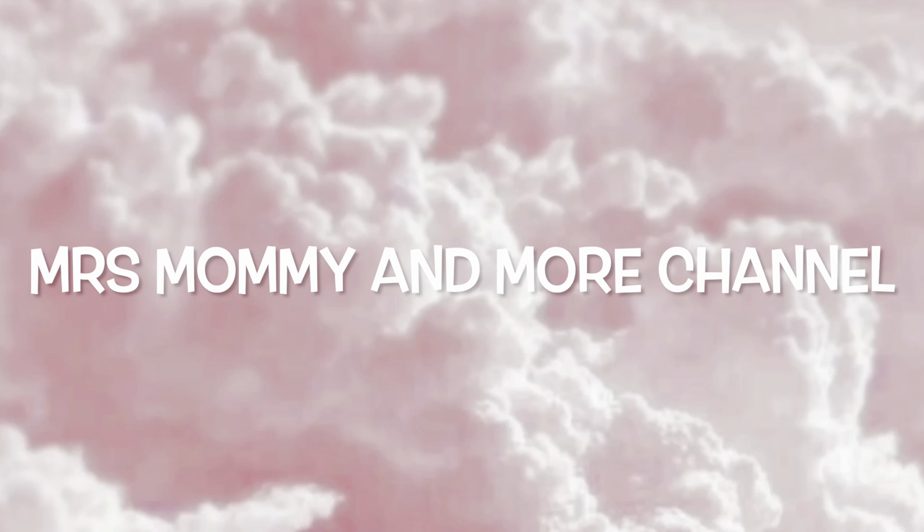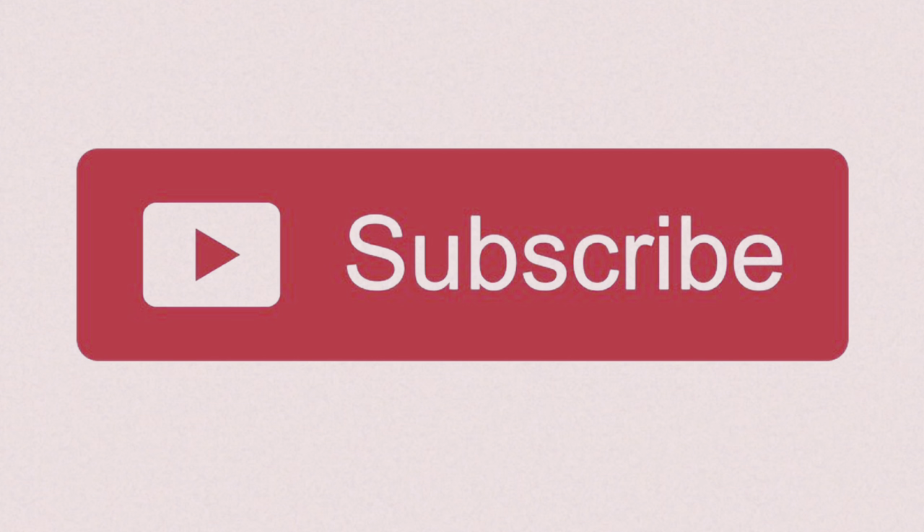Hey y'all, welcome back to my channel. My name is Trisha. I'm a cool mama and a young wife, and in today's video I have a top five highly rated and overrated items.